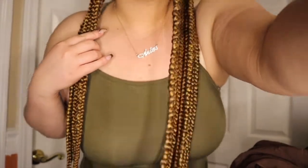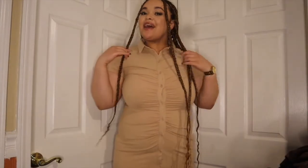Next on the haul, moving into dresses — I got this green bodycon dress from Shein. It is a little bit see-through but it is very long, going all the way down to my ankles. I like this one — I'd probably wear it with a little jean jacket or cardigan. It's definitely giving me spring vibes with the green.